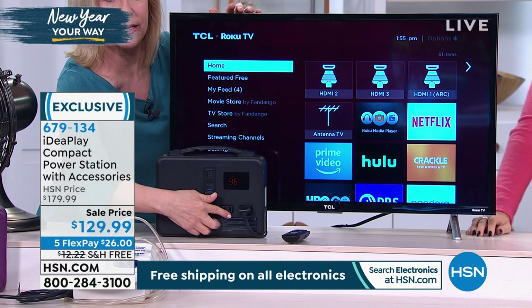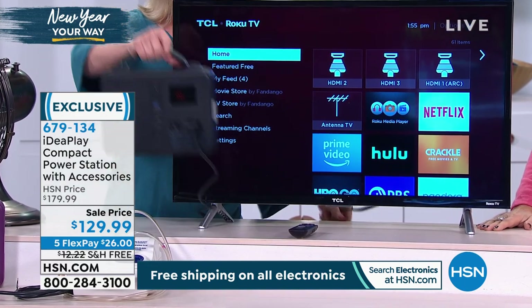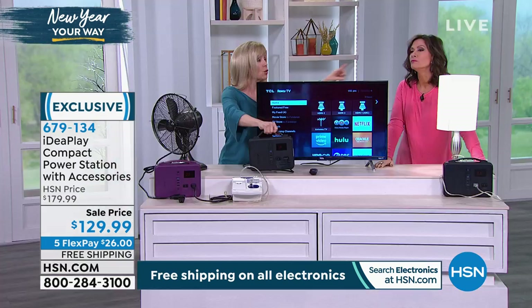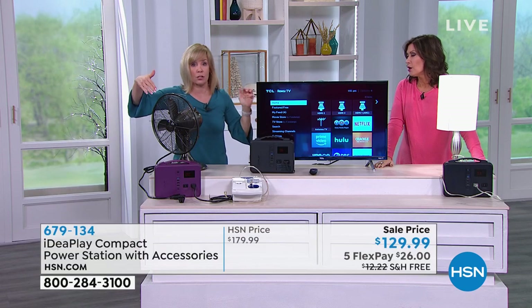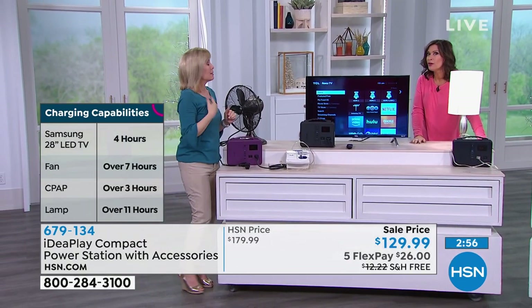You plug a TV in — it has a regular wall plug right here. This right here is charging the TV. You'll have TV for four hours, light and a fan for five hours. You could even run your Dyson heater — that would be good.